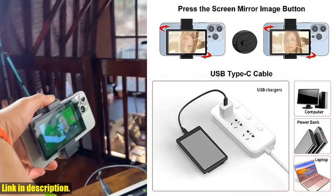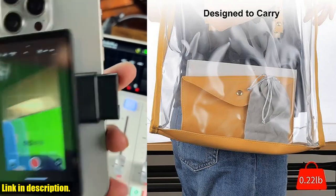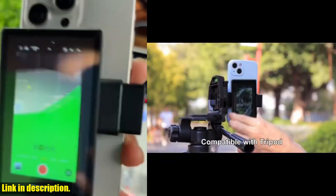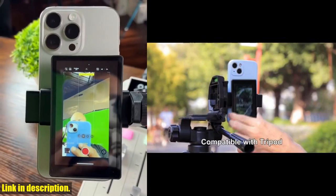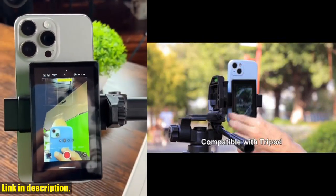But that's not all. The Namoa Phone Vlog Selfie Monitor Screen also comes with a universal phone holder, Bluetooth remote control, and screen mirror image and charging capabilities. It's sleek, portable, and compatible with iOS 6 and above systems. Plus, it comes with a soft velvet bag to keep everything organized and easily accessible.